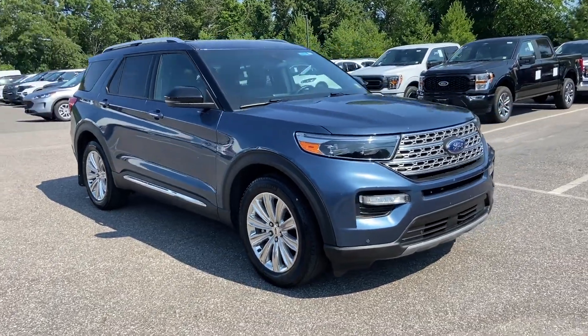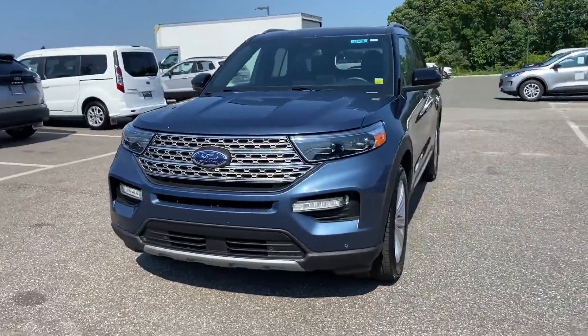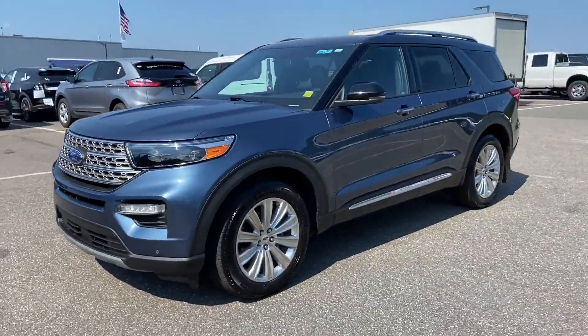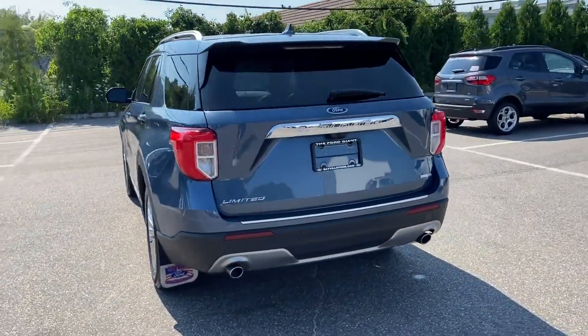2020 Ford Explorer, with less than 17,000 miles on the odometer. This SUV offers space as well as power and performance. You'll appreciate the high efficiency at a low price.